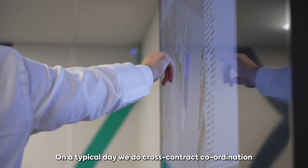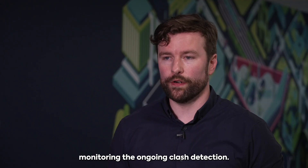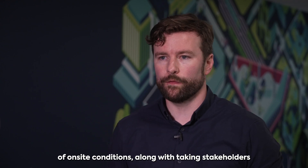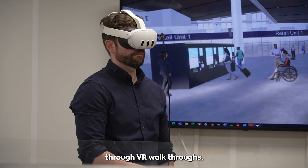On a typical day we do cross-contract coordination which includes 3D model reviews and monitoring the ongoing clash detection. This also evolves into producing 3D visualizations of on-site conditions along with taking stakeholders through VR walkthroughs.